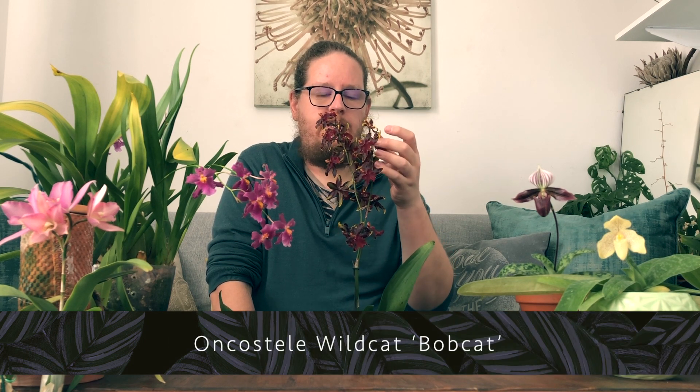Next we move on to this beautiful Oncidium — the Oncidium Wildcat Bobcat. Really love this one. I got this orchid from Otenico Orchids and I think this is an awarded clone. No discernible scent to this one right now; I know in the past it has had a scent but it's been very mild. It's not the orchid you buy for the scent. These amazing deep colored blooms are really really beautiful.